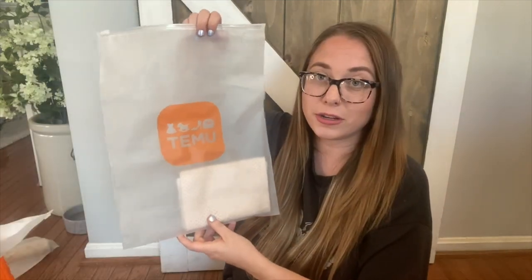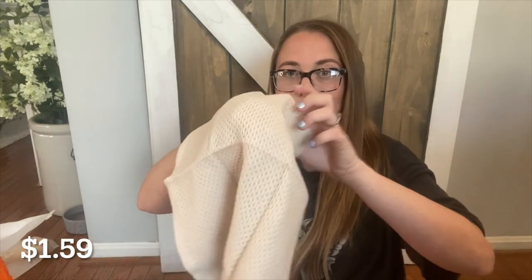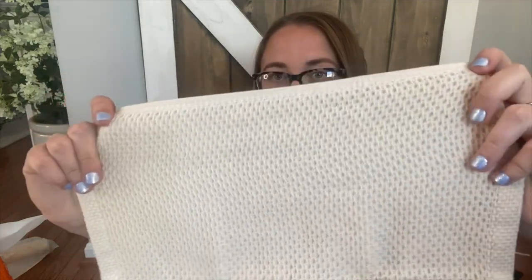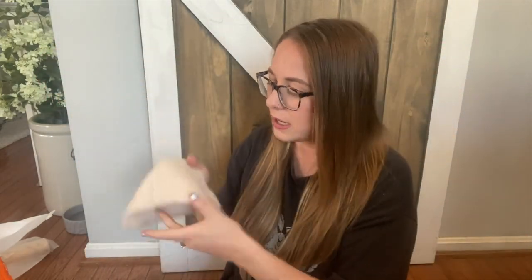All of their products are packaged really nicely in these little clear bags with a little ziploc, and you can reuse these bags for organization and work stuff. First up, I got this cute little hand towel — look how nice it is. It's super soft, kind of a honeycomb design, and a nice neutral nude color.